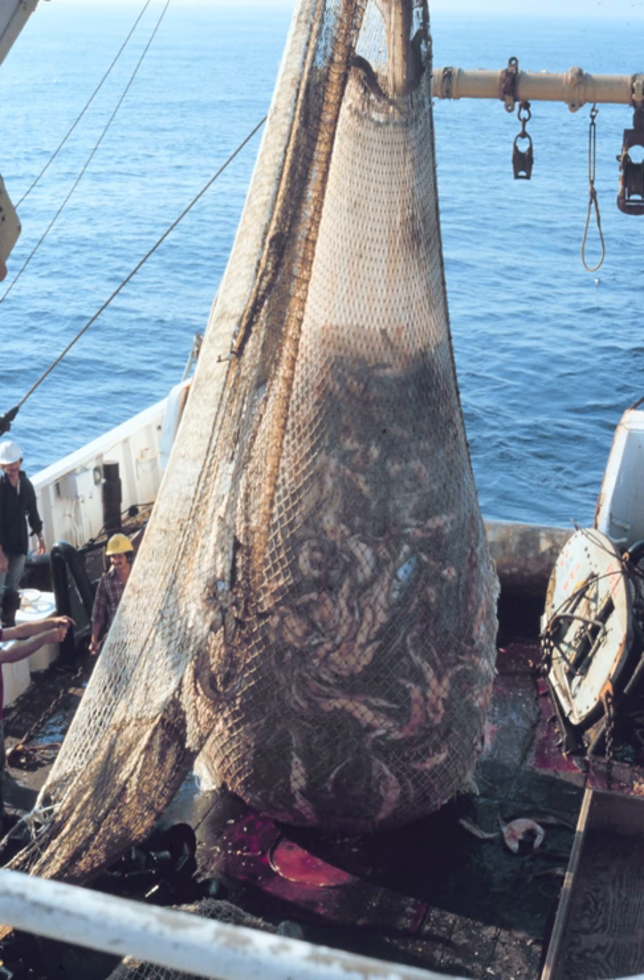Midwater trawling catches pelagic fish such as anchovies, shrimp, tuna, and mackerel, whereas bottom trawling targets both bottom-living fish and semi-pelagic fish such as cod, halibut, and rockfish.